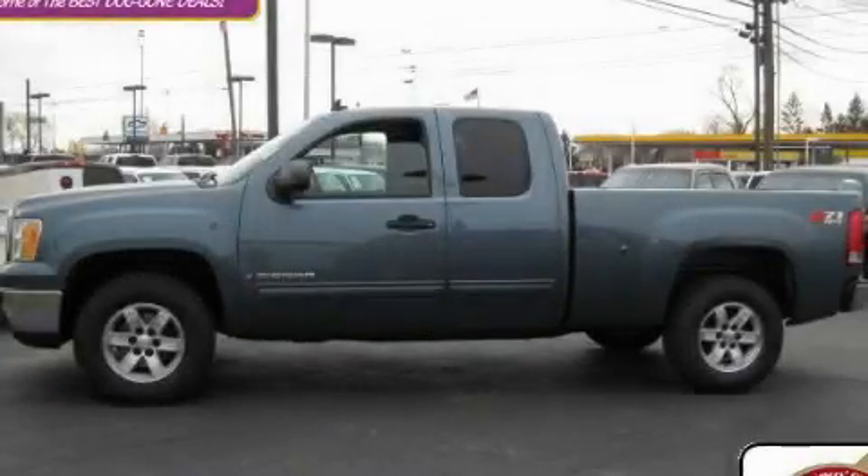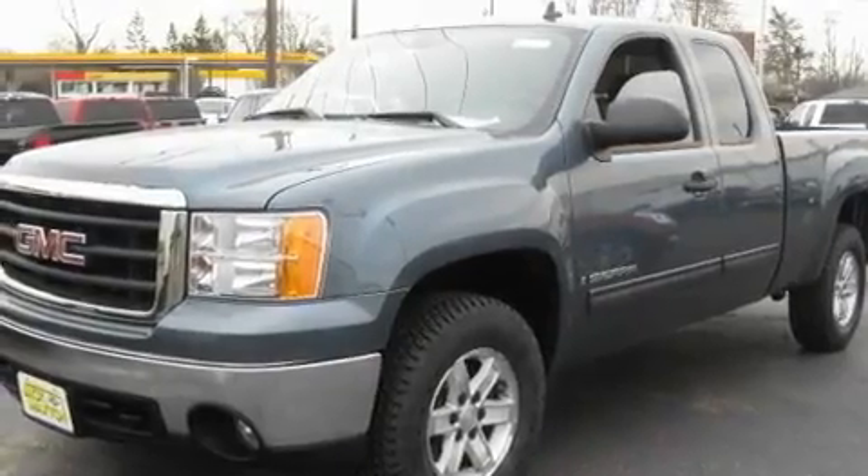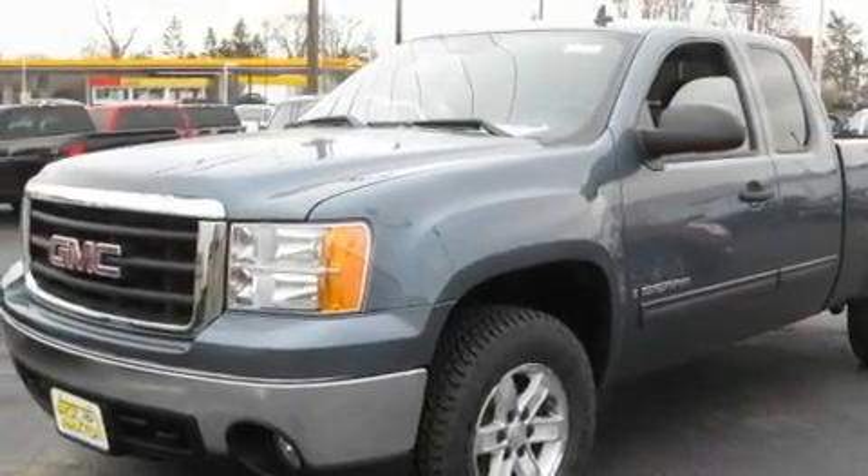This is a 2007 GMC Sierra 1500. Whether hauling, commuting, or towing, this truck is the right one for you.